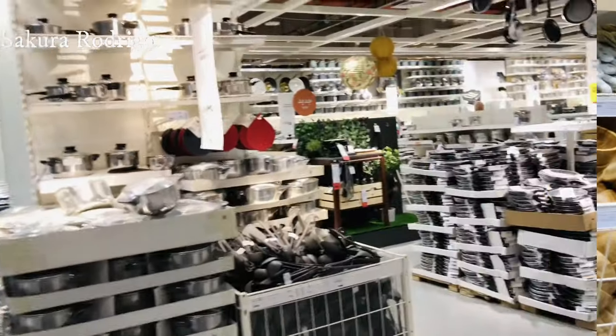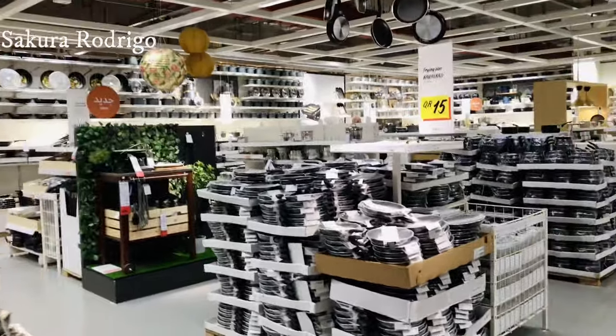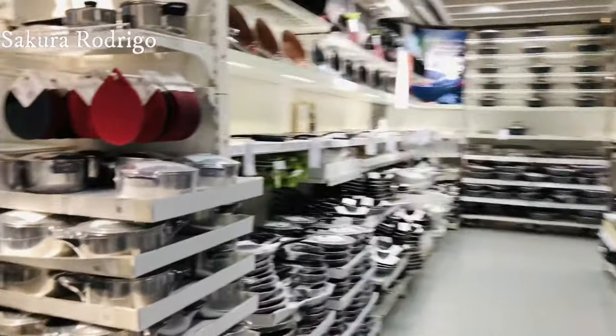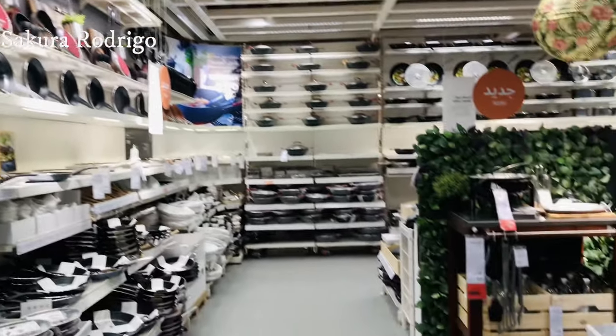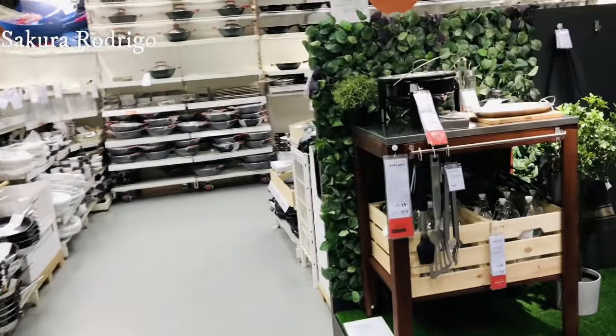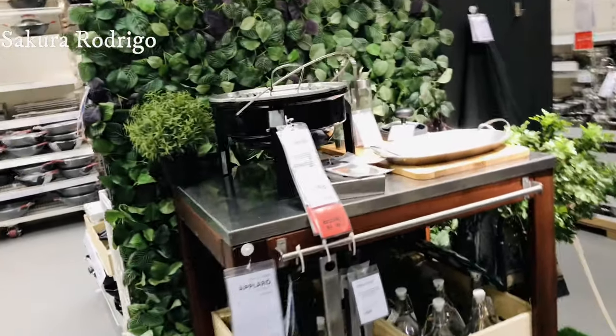This is a kitchen bed. This is a display.